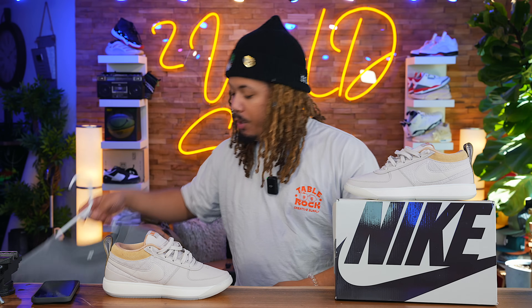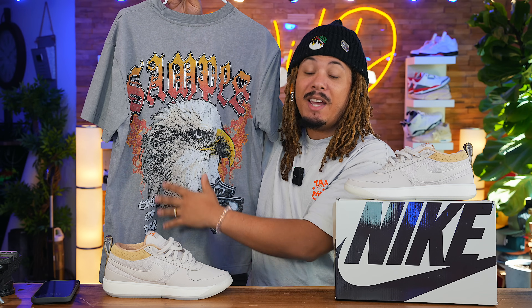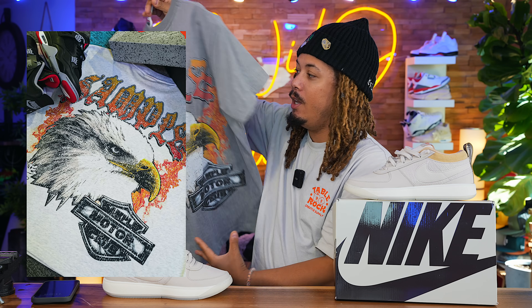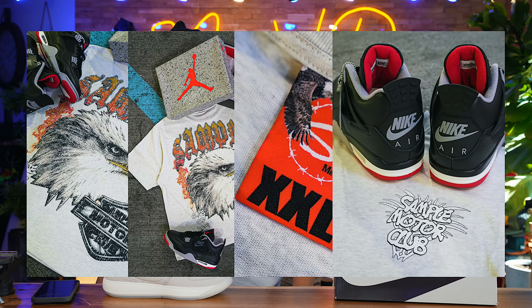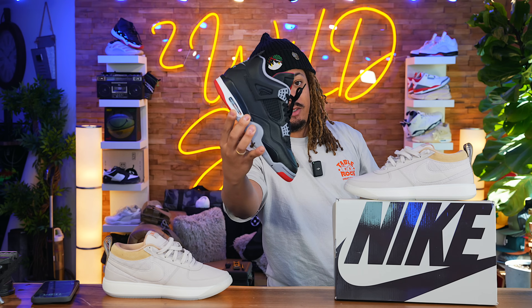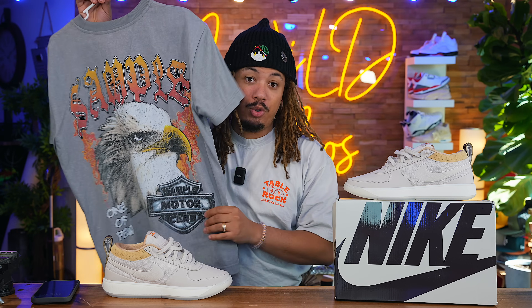Before we get into today's video, we are dropping a brand new t-shirt in a heathered gray this upcoming Saturday. Anybody who places orders from today all the way to Sunday will be entered to win a pair of Jordan 4 Reimagines. So if you buy anything on sampleind.com from today till this Sunday, February 17th or 18th, your order will be entered. Let's get to today's video — we are finally getting a release of the very first Book One by Devin Booker.